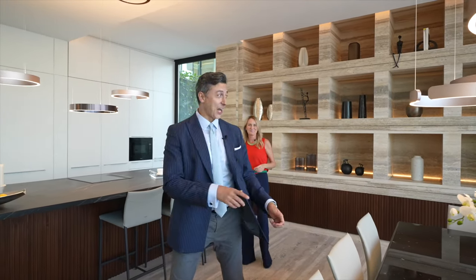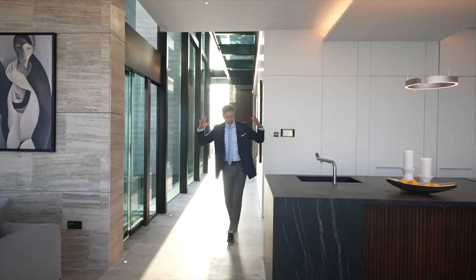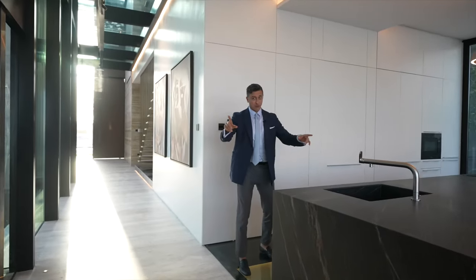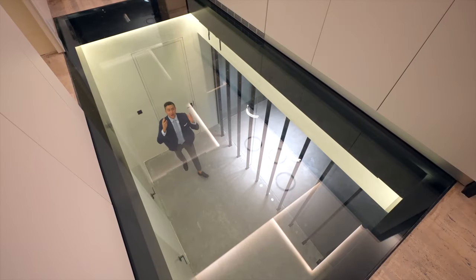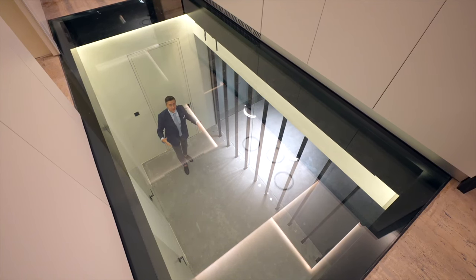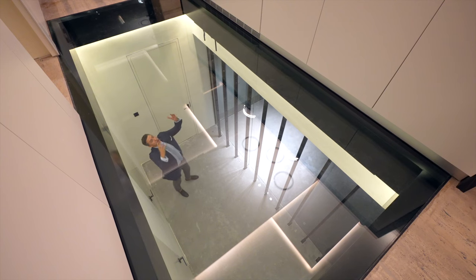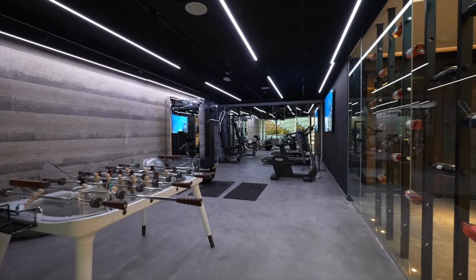The house comes fully furnished by Minotti — top of the line, brand new. This is a German kitchen by Bulthaup, and look at this glass flooring: from up there it's a glass floor, and from down here it's a skylight — you're in your basement with plenty of light. When looking from above you can see the wine wall, imagine this decorative metal with all these bottles.